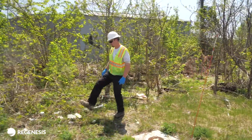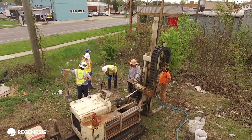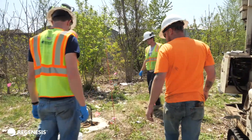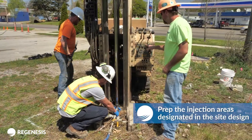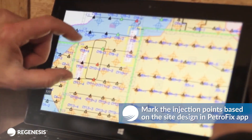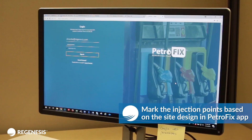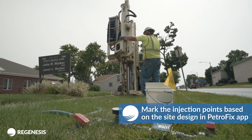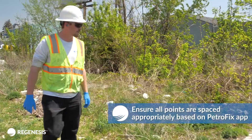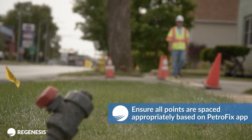Review the Petrofix SDS during your safety tailgate to ensure proper health and safety measures are in place. Walk the site and make note of any obstacles or infrastructure that may impede the application event, and communicate any concerns to the field crew prior to starting. Prep the injection areas designated in the site design, marking all injection points based on the site design from the Petrofix app, calling in the public locate for any underground utilities, and ensuring all points are spaced appropriately based on the recommended design.